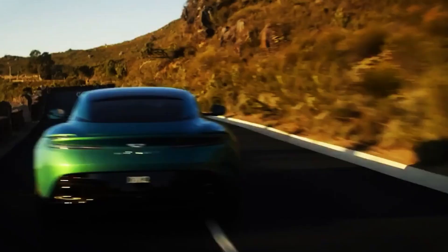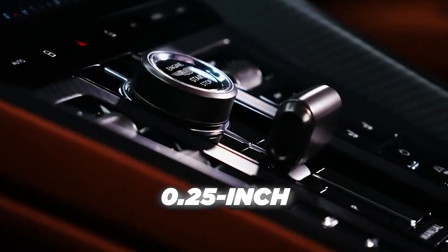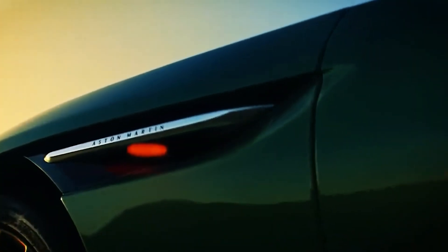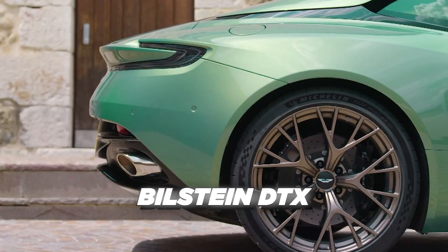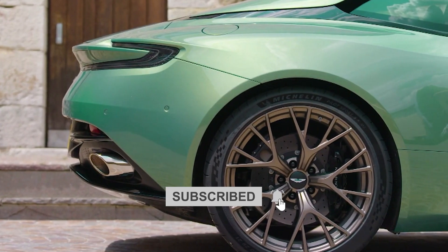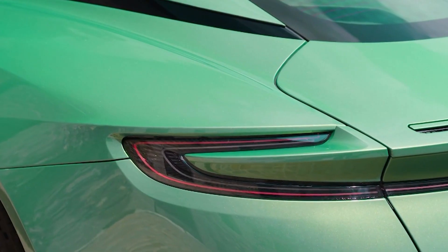The suspension design and geometry are the same as the DB11's, but the front track has been widened by 0.25 inches and the rear track pumped by 0.86 inches. The stiffer structure enables the new Bilstein DTX adaptive shocks, which have four times the operating range of the DB11's units, to better finesse wheel and body motions.